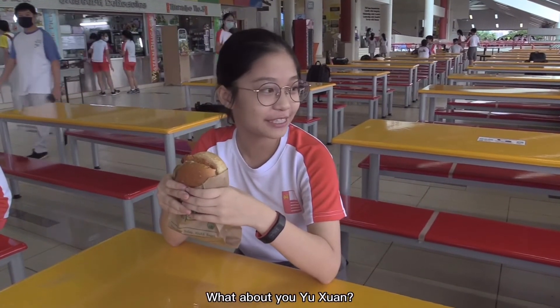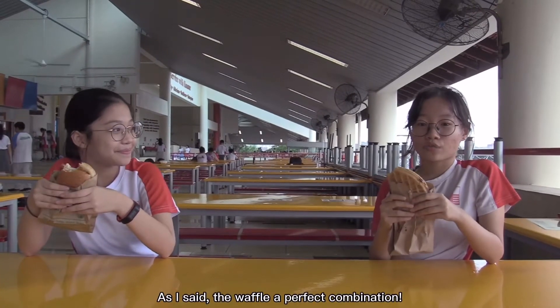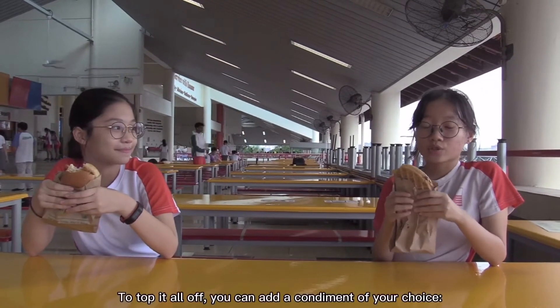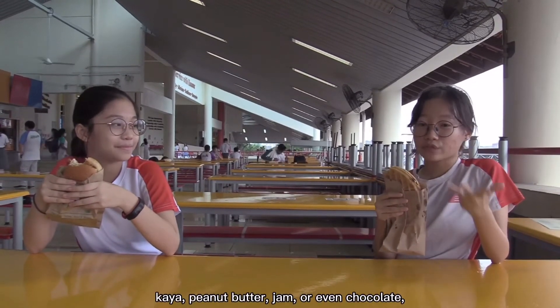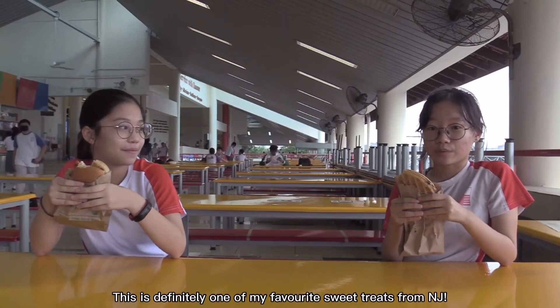What about you, Isha? As I said, the waffle is a perfect combination. To top that all off, you can add a condiment of your choice — kaya, peanut butter, jam, or even chocolate, which really makes my day. This is definitely one of my favourite sweets from NJ.